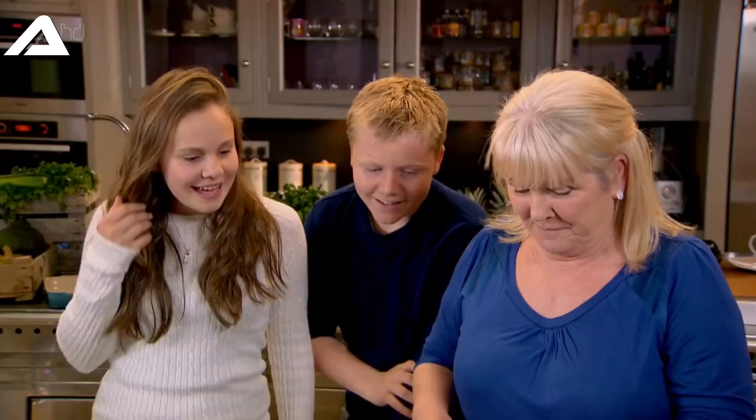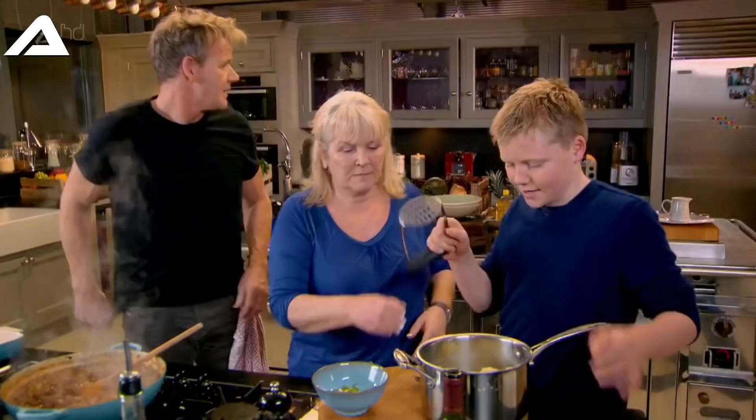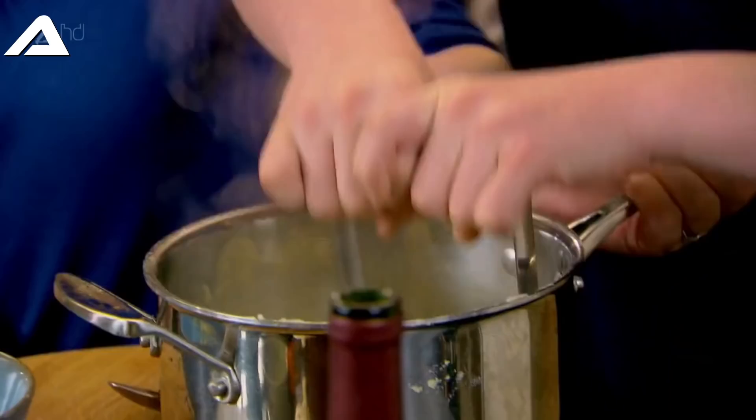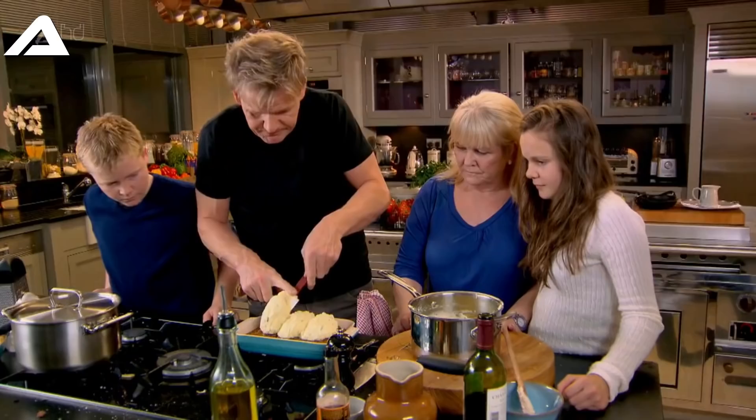We'll dry out those potatoes and then mash them. Can I mash them? Slice a little knob of butter in there please. What was the restaurant - were you a chef or a cook? I love the diplomacy! Well, you're a chef. These potatoes are nice and fluffy, and you want delicious mashed potatoes with no lumps.